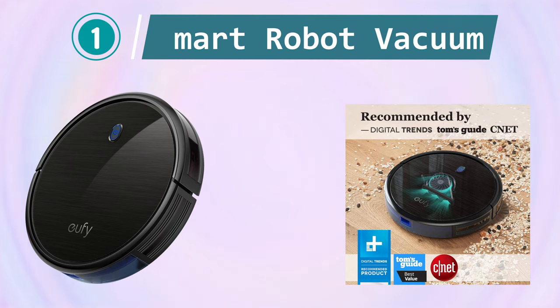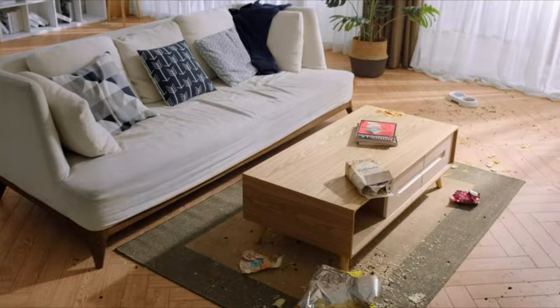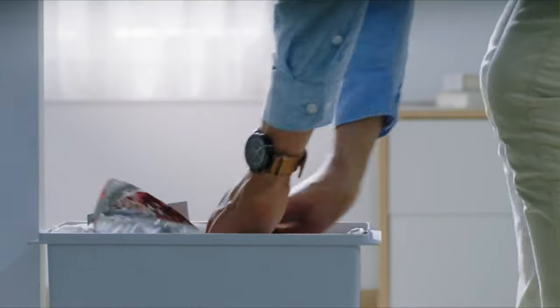Smart Robot Vacuum. The Eufy BoostIQ RoboVac is an advanced robot vacuum cleaner designed by Anker to revolutionize your cleaning experience. With its sleek and super-thin design, this innovative device effortlessly navigates through your home, reaching even the most hard-to-reach areas with ease.